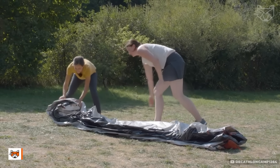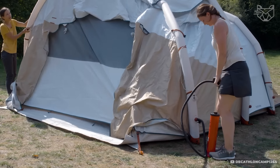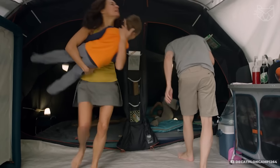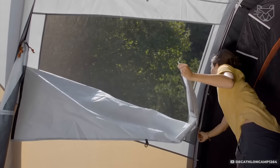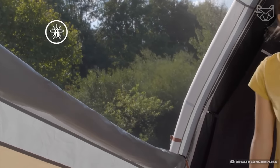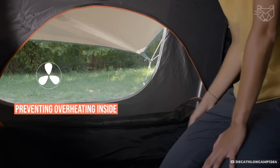Air Seconds is set up in minutes thanks to air tubes. Just connect the pump and the tent frame lifts itself up. Two independent spaces inside — a bedroom and a living room — are equipped for a comfortable stay. The fresh and black system prevents sunlight from getting inside, keeping you cool even on hot days. The vents on the sides ensure constant air circulation, preventing overheating inside.